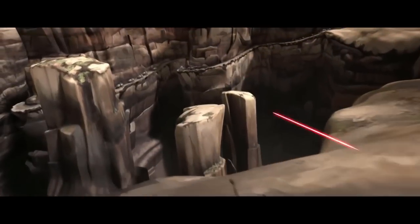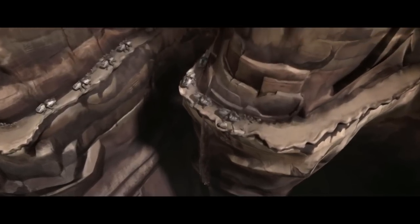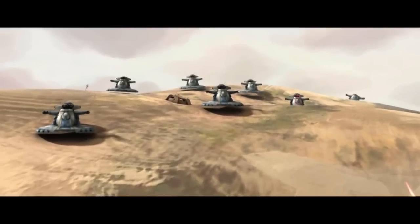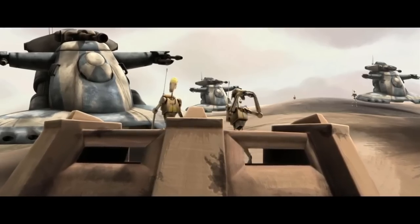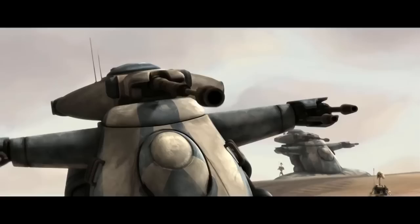Alright, so number five — and I'm not going to lie, I went back and forth quite a few times on this one. On one hand we have the All-Terrain Tactical Enforcer, also known as the AT-TE, probably one of the most common and really most powerful units of the Republic. Also vying for number five was the Confederacy's Octoptera Magna Tri-Droid, often called the Tri-Droid, or as I call it, the Giant Tri-Droid. Both of these vehicles have something going for them.